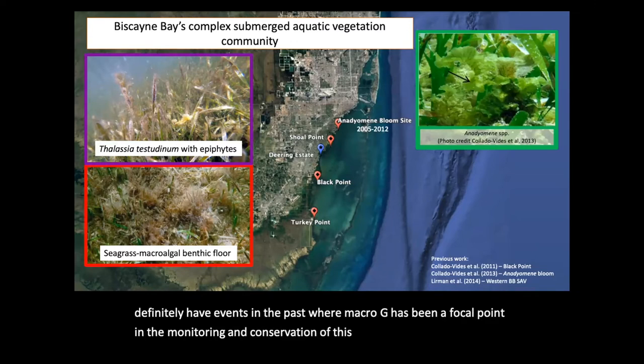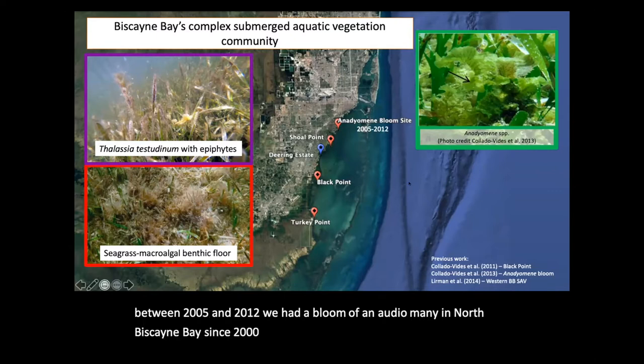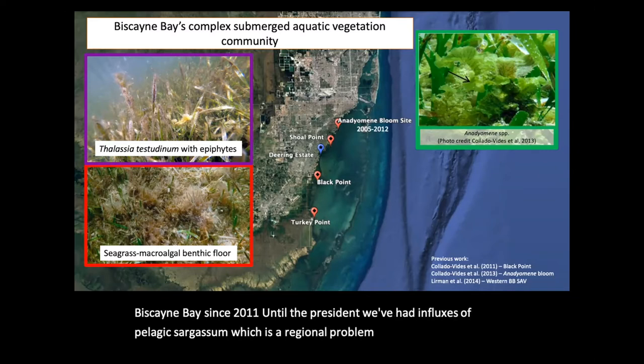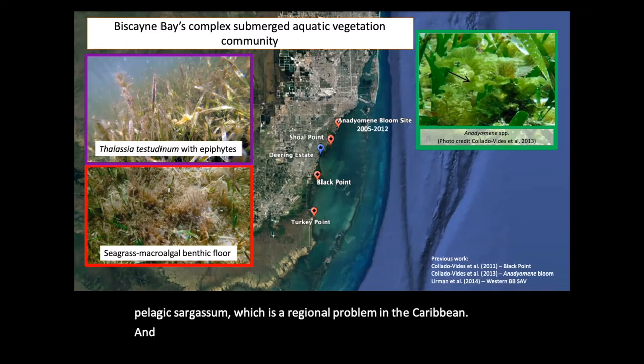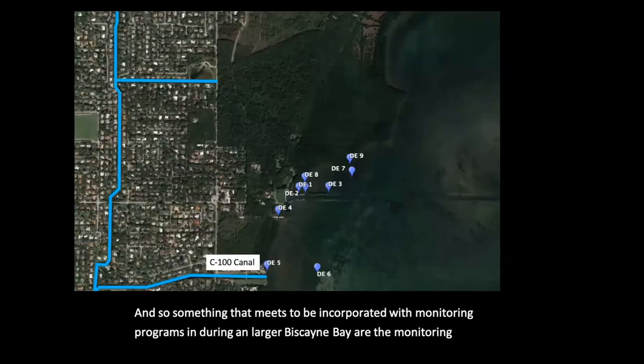For example, between 2005 and 2012, we had a bloom of Anadyomene in North Biscayne Bay. Since 2011 until the present, we've had influxes of pelagic sargassum, which is a regional problem in the Caribbean. Something that needs to be incorporated with monitoring programs in Deering and larger Biscayne Bay are the monitoring of benthic communities.